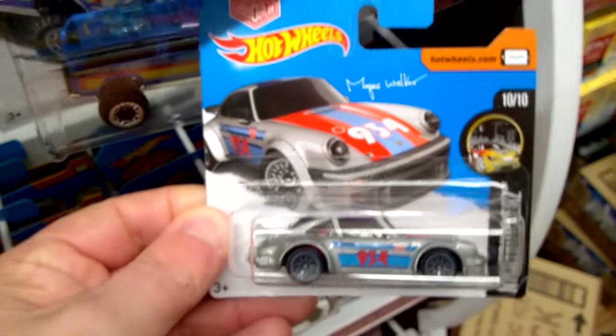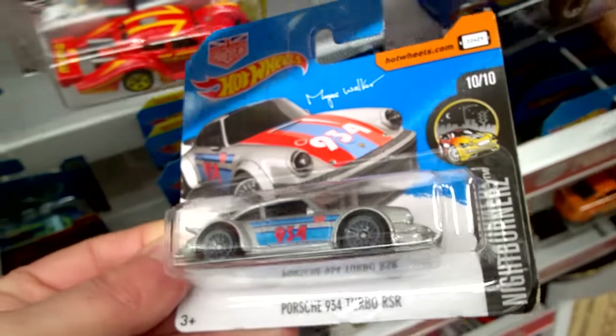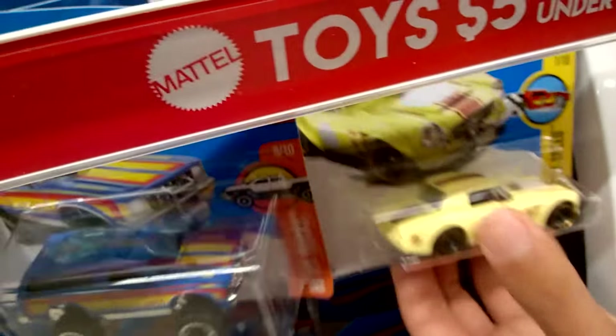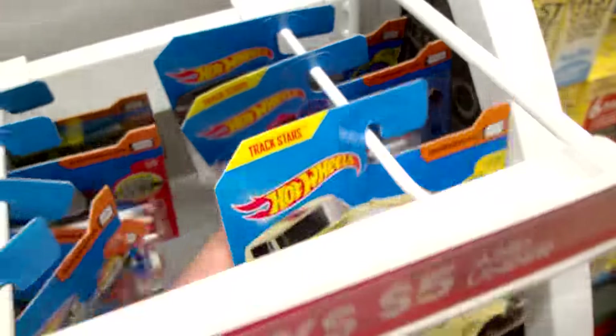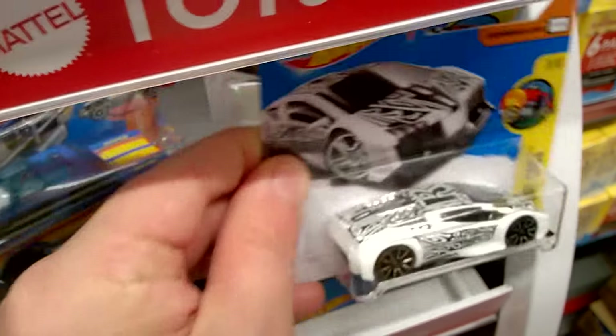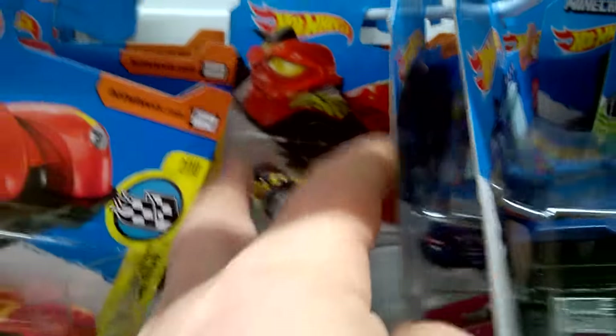Now this one's pretty awesome. Haven't seen this one yet — Magnus Walker Porsche. We've got a Fairlady 2000, another Boom car, another BMW — seen that one before I think. Quite a few interesting cars here from the C case.